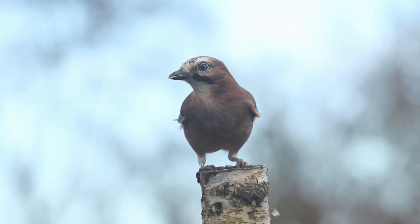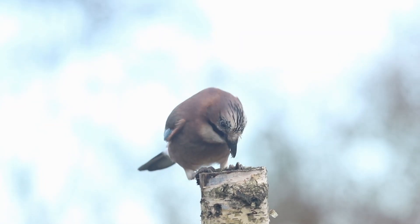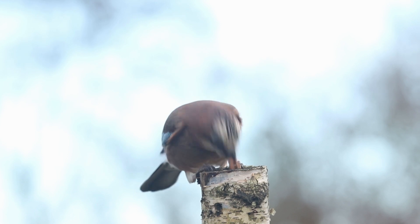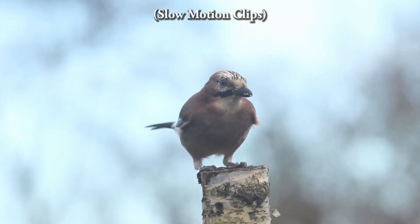They will also catch and collect peanuts in the winter, and here you can see it tossing the nut up in the air and catching it at the back of its gallet. Being a rather shy woodland bird, carrying away as much as possible makes sense, as it reduces the time it has to spend out in the open and saves precious energy.